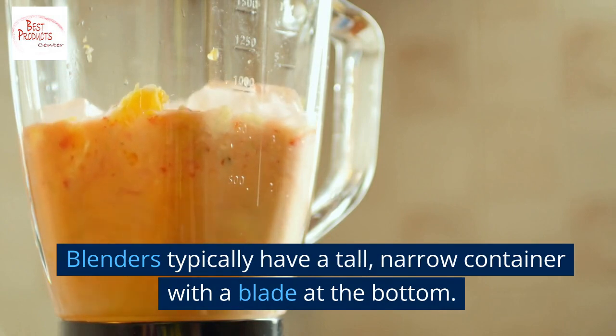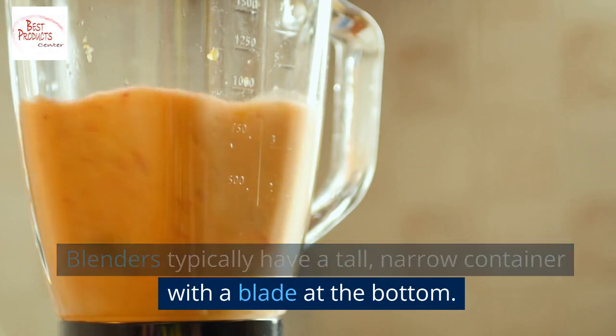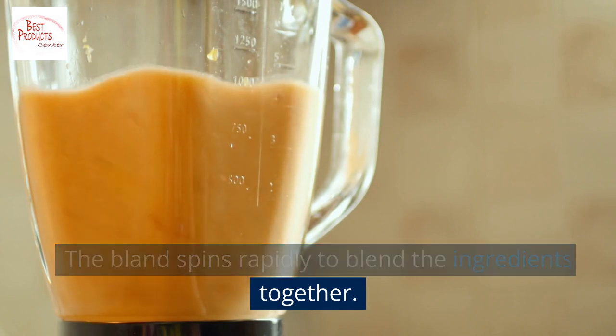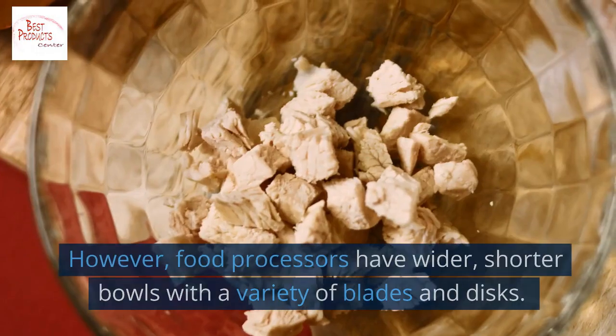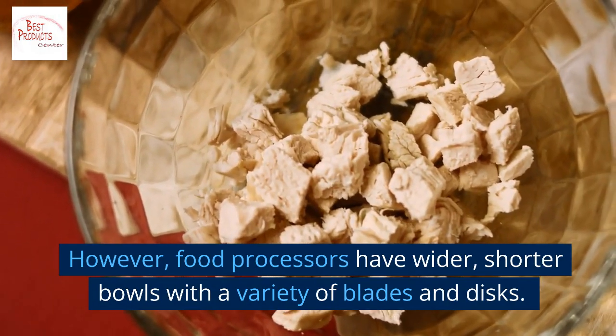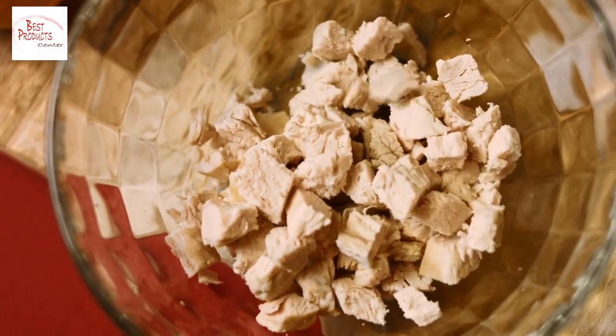Blenders typically have a tall, narrow container with a blade at the bottom that spins rapidly to blend ingredients together. Food processors, however, have wider, shorter bowls with a variety of blades and discs that you can change to perform different functions.